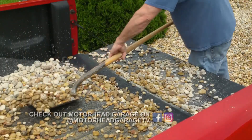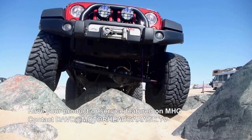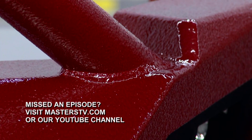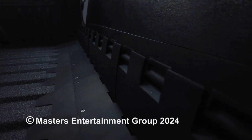We are finished with this episode of Motorhead Garage, presented by DragonfireTools.com. We'll be back next week with more great products for your vehicle. In the meantime, check us out on social media. From our entire crew here at Motorhead Garage, we will see you next time — drive safely.